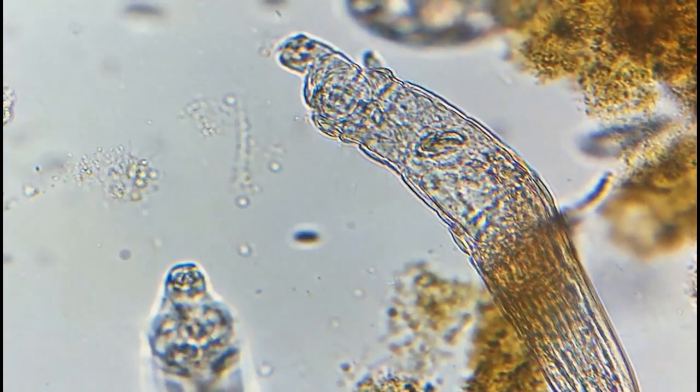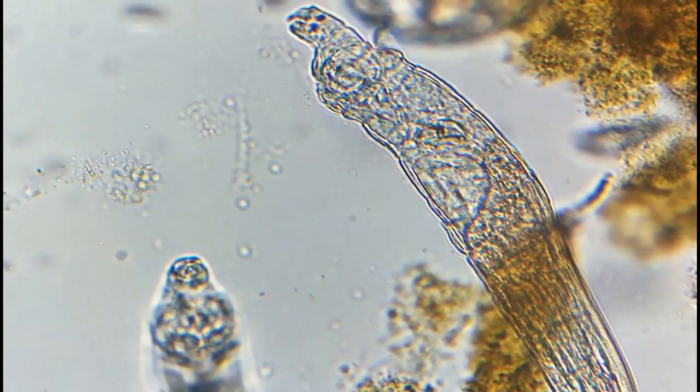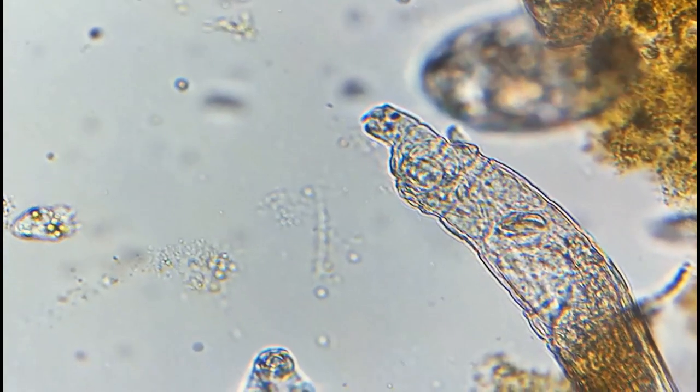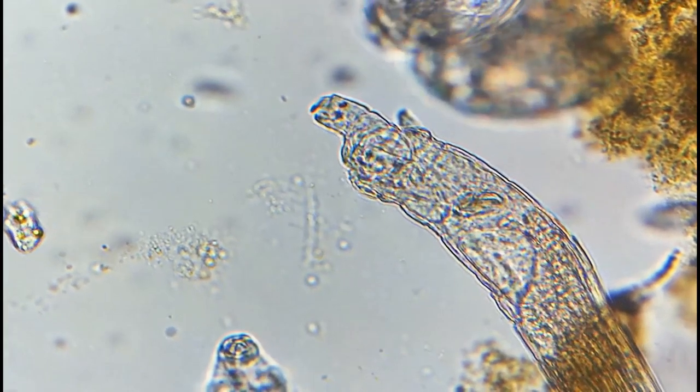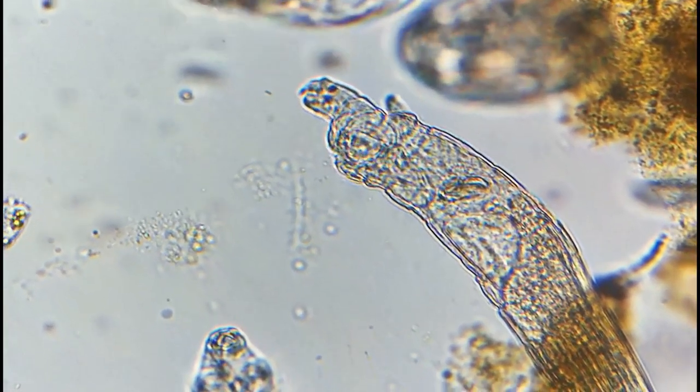In 1696, Rev. John Harris was the first to describe their appearance, and later on, in 1703, Antony Van Leeuwenhoek described other forms of rotifera.